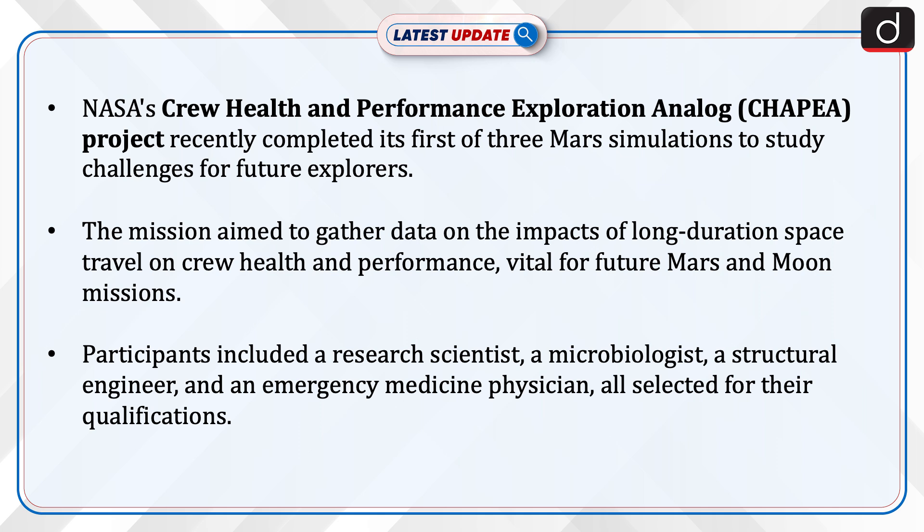Participants included a research scientist, a microbiologist, a structural engineer, and an emergency medicine physician, all selected for their qualifications.